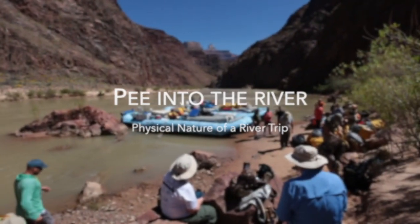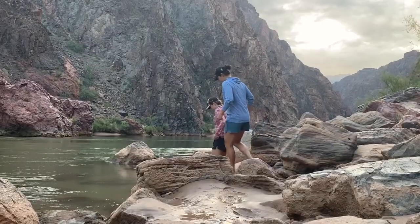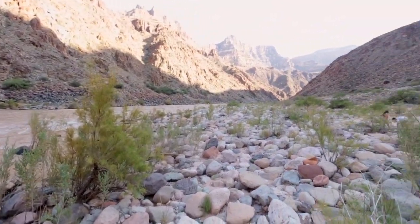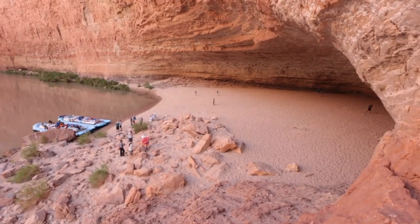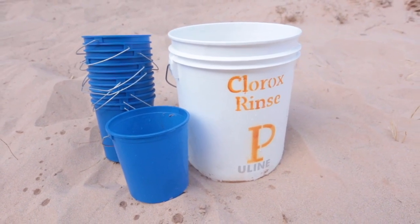Pee into the river. During the day, all urine must go directly into the river. Some choose to wade into the river, and others choose to squat at the river's edge. There can be very limited privacy, however. The rafts or natural geography can provide some cover. At camp, pee buckets are provided so you don't have to find your way to the river in the dark.